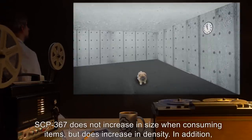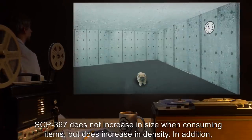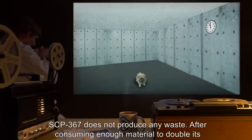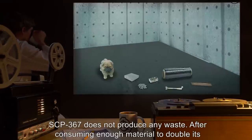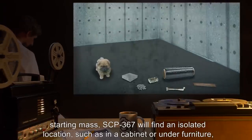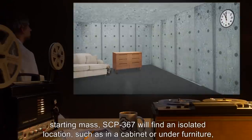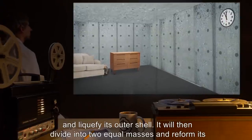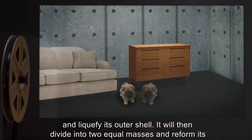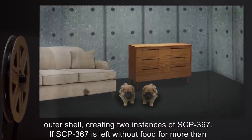SCP-367 does not increase in size when consuming items, but does increase in density. In addition, SCP-367 does not produce any waste. After consuming enough material to double its starting mass, SCP-367 will find an isolated location, such as in a cabinet or under furniture, and liquefy its outer shell. It will then divide into two equal masses, and reform its outer shell, creating two instances of SCP-367.